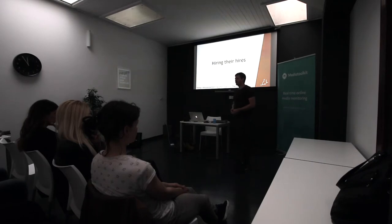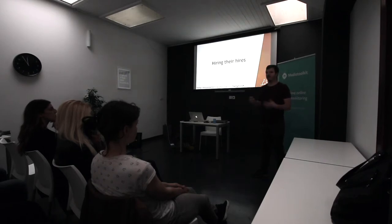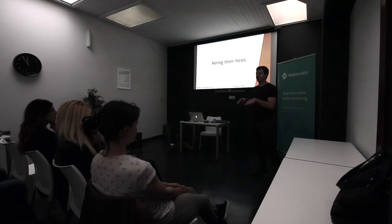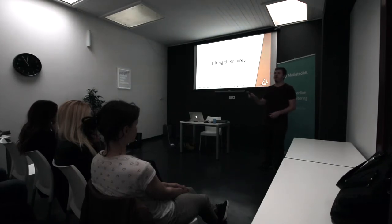Another thing to consider: for each hire you make, that person might eventually become a manager and move into a role where they are hiring. So if you have three levels — A, B, and C — and you only hire B's, those B's will not hire A's. They'll hire people as good or worse than them because they won't be able to identify the talent. So whenever you're hiring someone, consider who would they hire. Do you want them making hiring decisions in your organization? Maybe not.